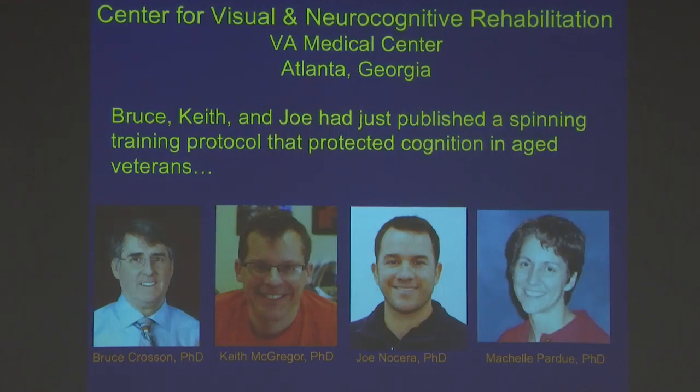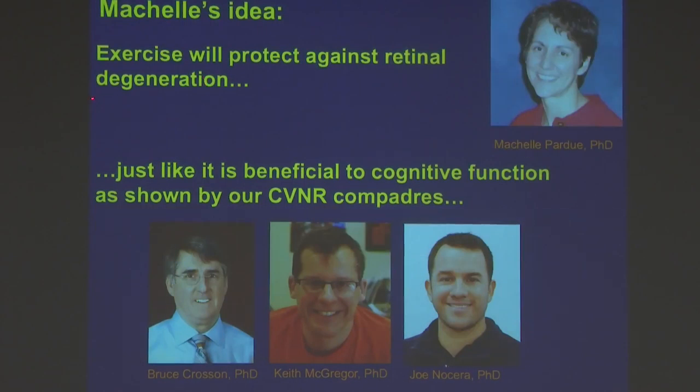I'd love to say I had deep thinking behind what you're going to see today and that we had hypothesis-driven work, but the reality is different. I am part of the Center for Visual and Neurocognitive Rehabilitation. I was sitting around having lunch with colleagues one day, and Bruce, Keith, and Joe had just published a paper about how spin exercise protected cognition in aging veterans. The other retina person in the room, Michelle Pardue, said, 'I wonder if exercise would protect against retinal degeneration' — because she knew I had a bunch of retinal degeneration models. That's the sum total of the thinking that went into this at that stage.